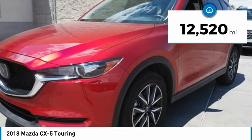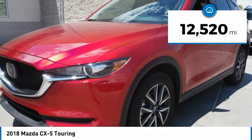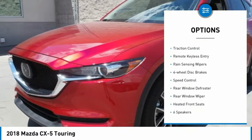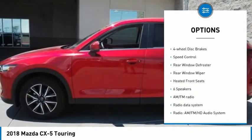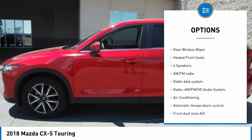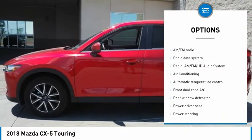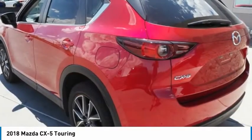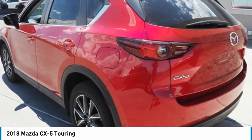This vehicle has less than 15,000 miles. Here are some of this vehicle's great options: electronic stability control, brake assist, traction control, remote keyless entry, rain-sensing wipers, four-wheel disc brakes, speed control, rear window defroster, rear window wiper, and heated front seats.